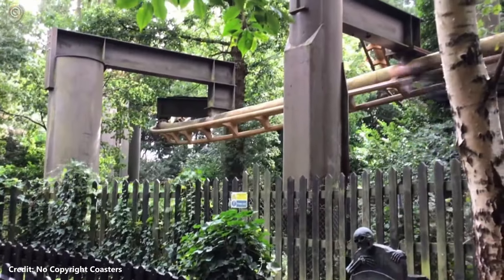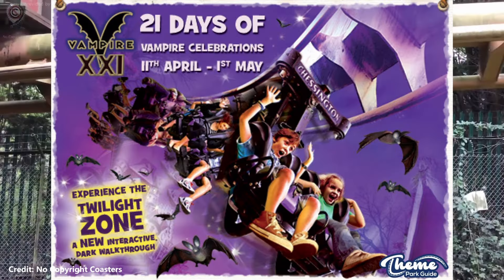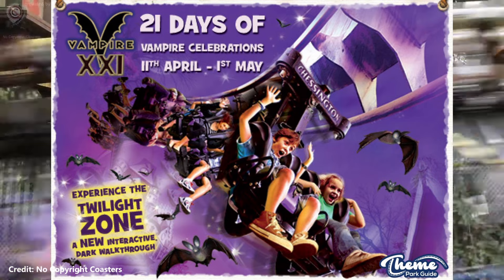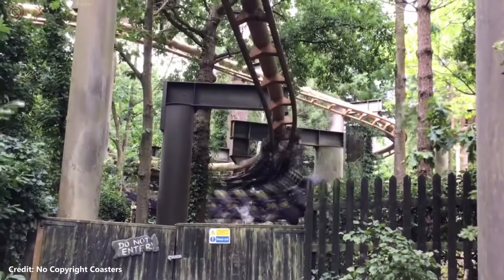In April 2011, a brand new temporary maze named Vampire 21 was opened next to the Vampire roller coaster to celebrate its 21st anniversary.